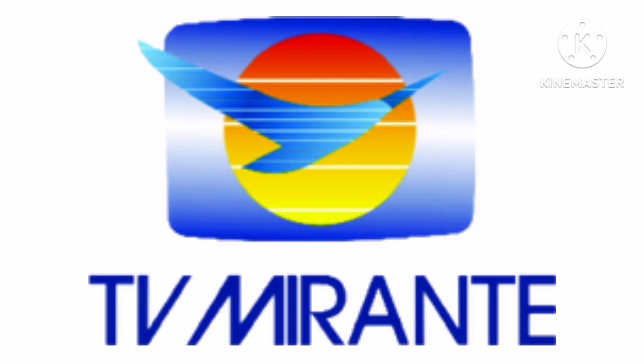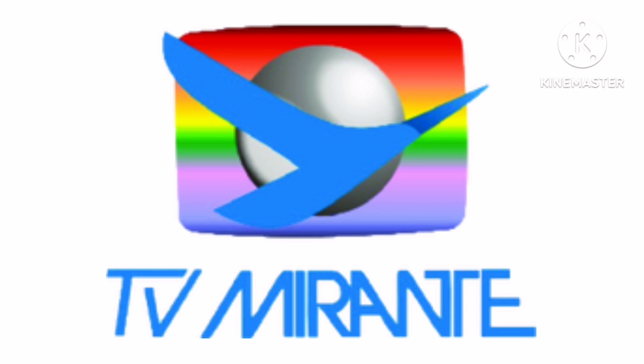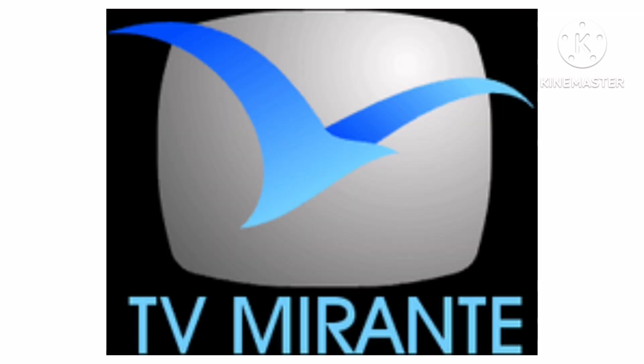1987 to 1991, there is a blue rounded square and inside it there is a yellow circle and inside it there is a blue bird, and below the square there is the words TV Mirant in blue text. 1991 to 1997, the square is now rainbow, the circle is now grey and bigger, and the font has changed. 1997 to 2005, there is a black square and inside it there is a grey rounded square and inside it there is a blue bird, and below there is the words TV Mirant in blue text.